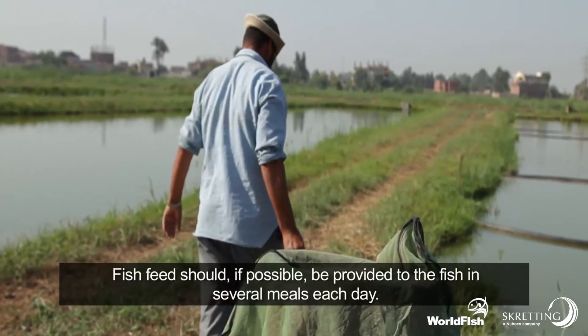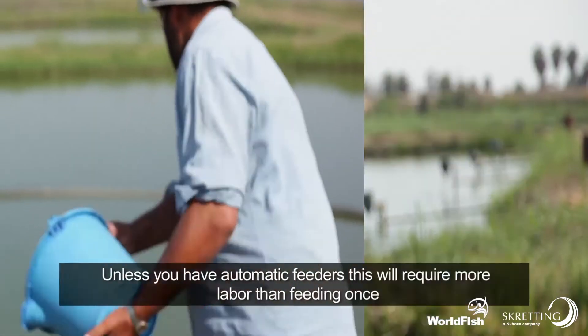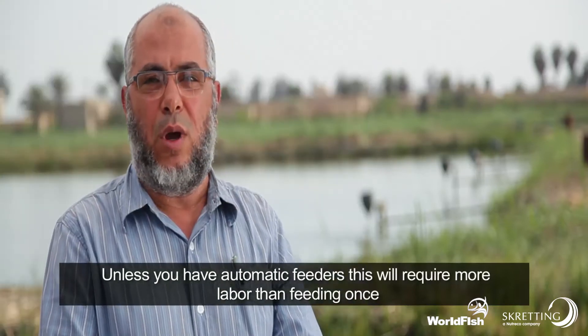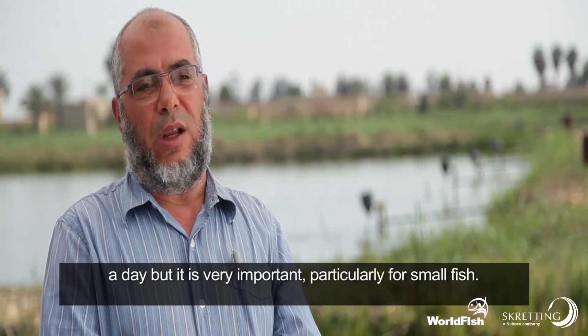Fish feed should, if possible, be provided to the fish in several meals each day. Unless you have automatic feeders, this will require more labour than feeding once a day, but it is very important, particularly for small fish.